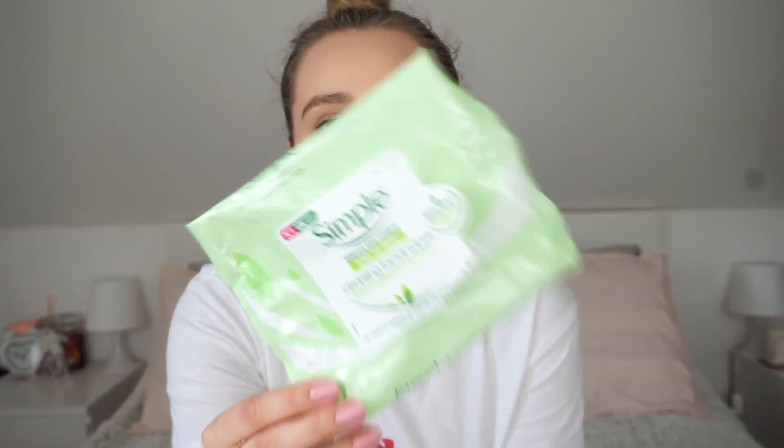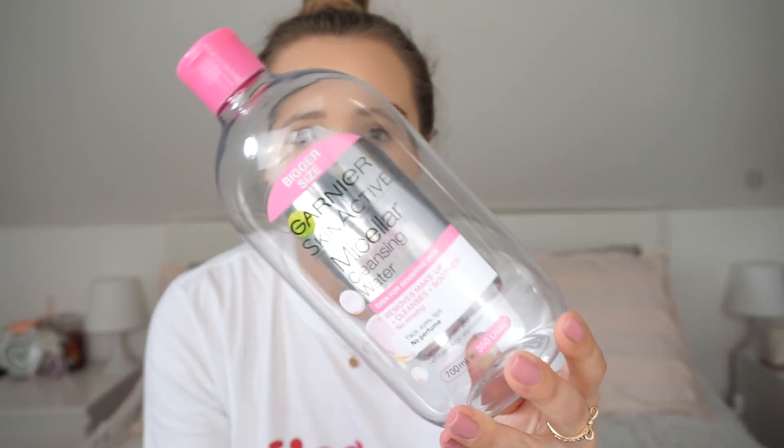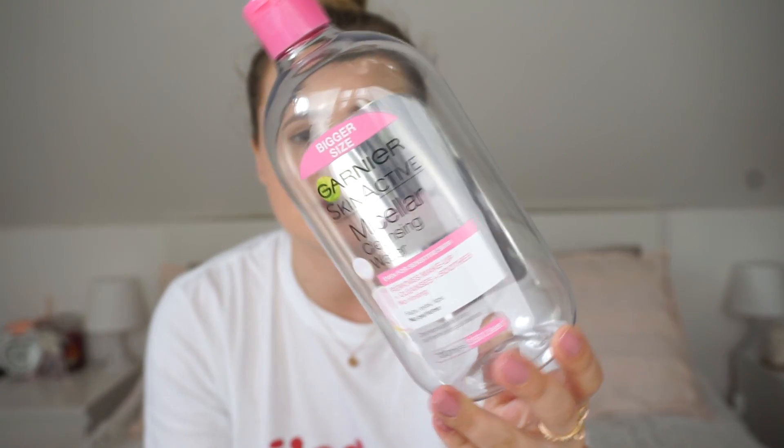I'm going to start with some skincare. The first item I finished are some Simple makeup removing wipes - the cleansing facial wipes that everybody knows and raves about. I love these things. I don't take my makeup off with wipes though. I take it off with Garnier Micellar Water, which is another empty I have here. This is just the best thing for me. I always take my makeup off with this and I always mention it everywhere.